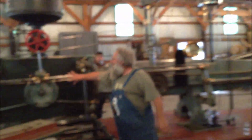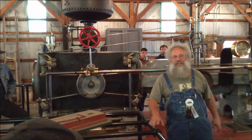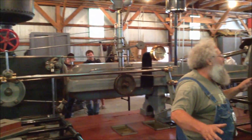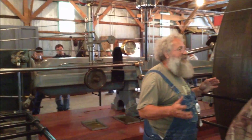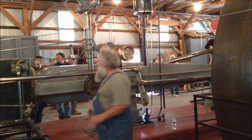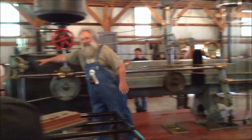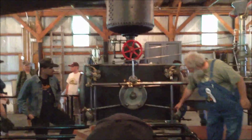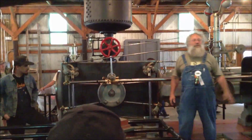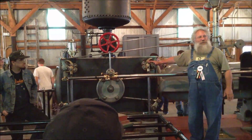I'd like to introduce our crew here today. The guy down at the end talking is Larry Sherman. Randy is running the controls. Casey is one of our staff and Josh is on the other side. I'm Bernie Reverie — sorry, I forgot to introduce myself.